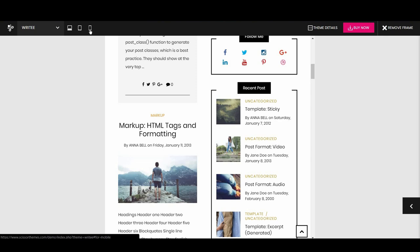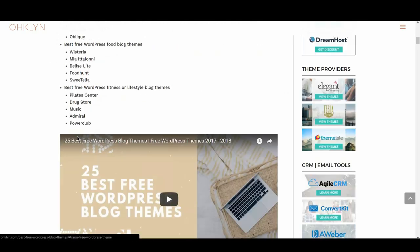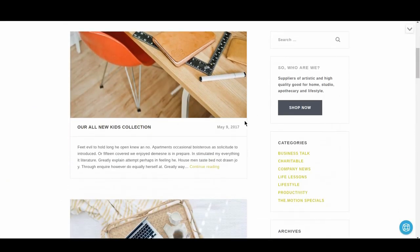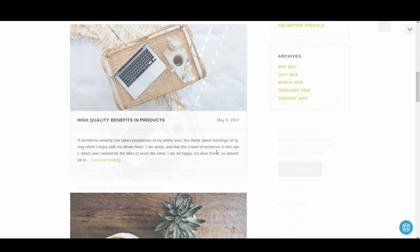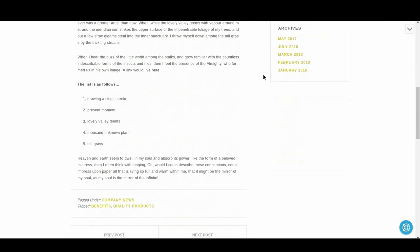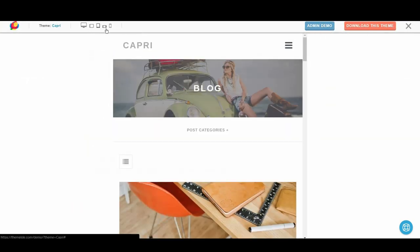The next free WordPress travel blog theme is Capri. Capri uses a nice combination of black and white with colorful images to create nice contrast. It's a minimalistic theme and extremely easy to use without being boring. Like other similar themes, it supports an online shop and provides a solid mobile experience.